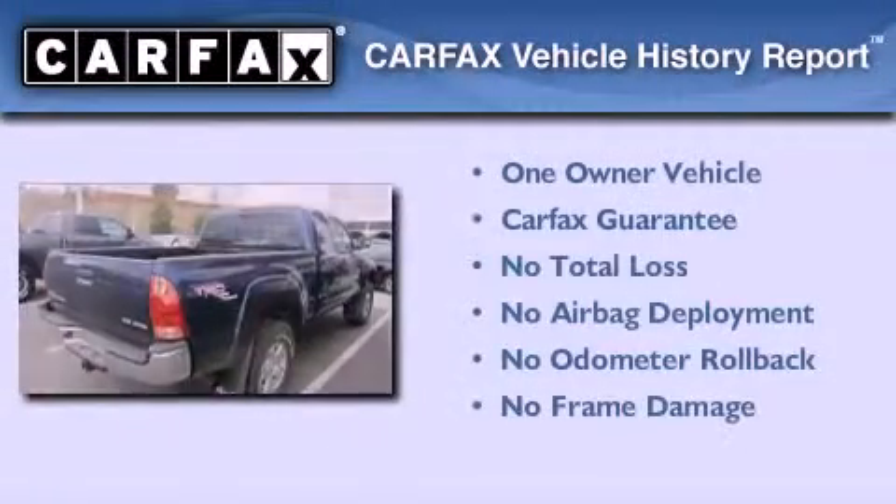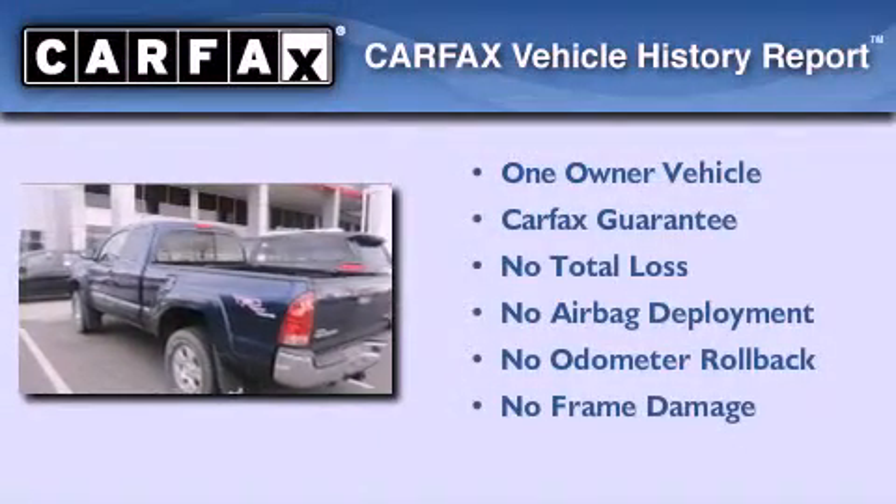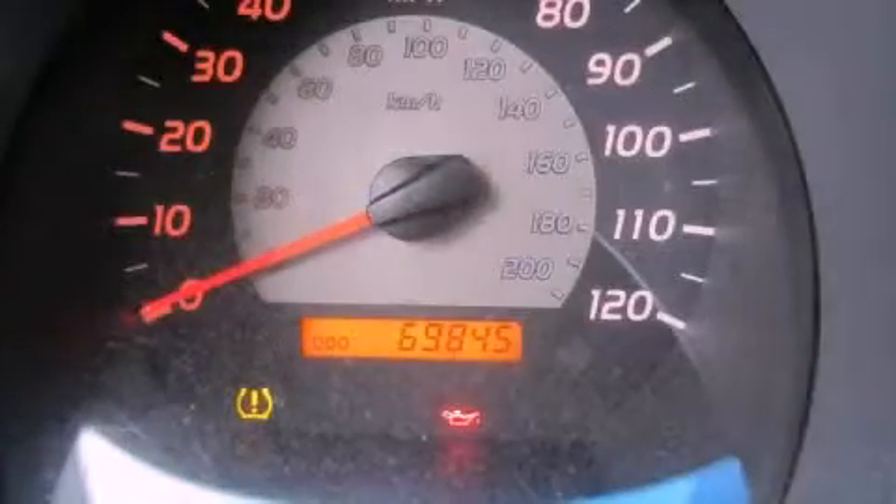This truck has had only one owner, and it qualifies for the Carfax Buy-Back Guarantee. Stop by today and test drive this automobile for yourself.